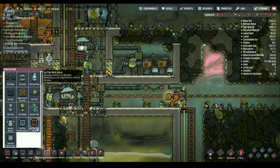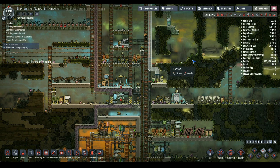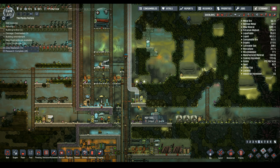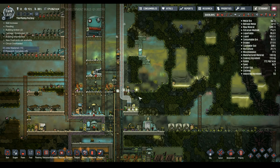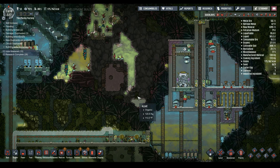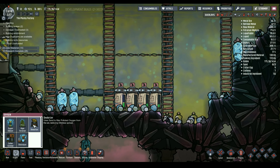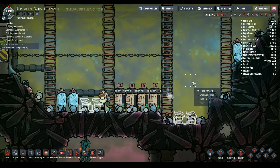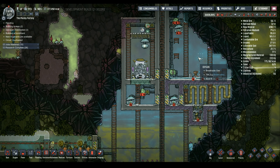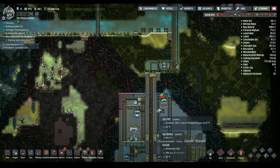Why does this keep getting water on it? I see where it's dripping from — we'll mop that, mop that, and mop that again. Also mop the transit tube access that nobody uses. This area is filling up with polluted oxygen — deodorizer needed here.